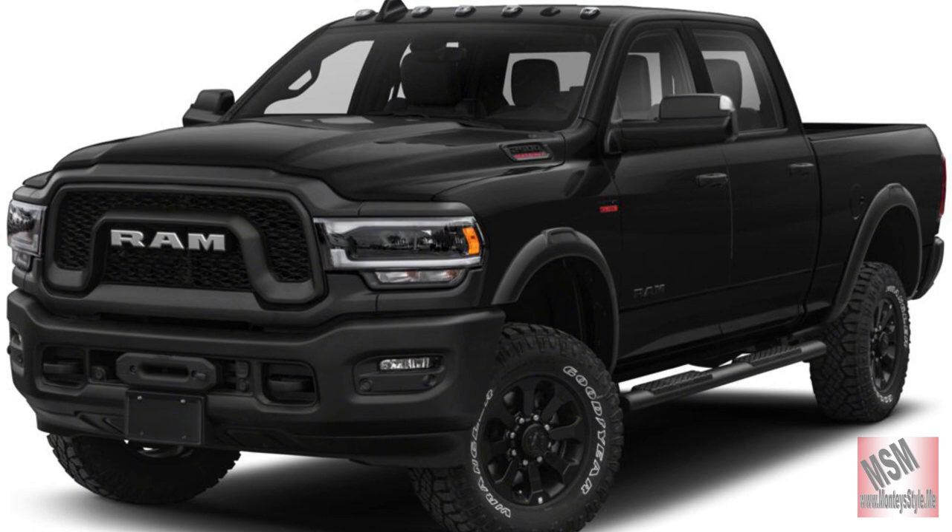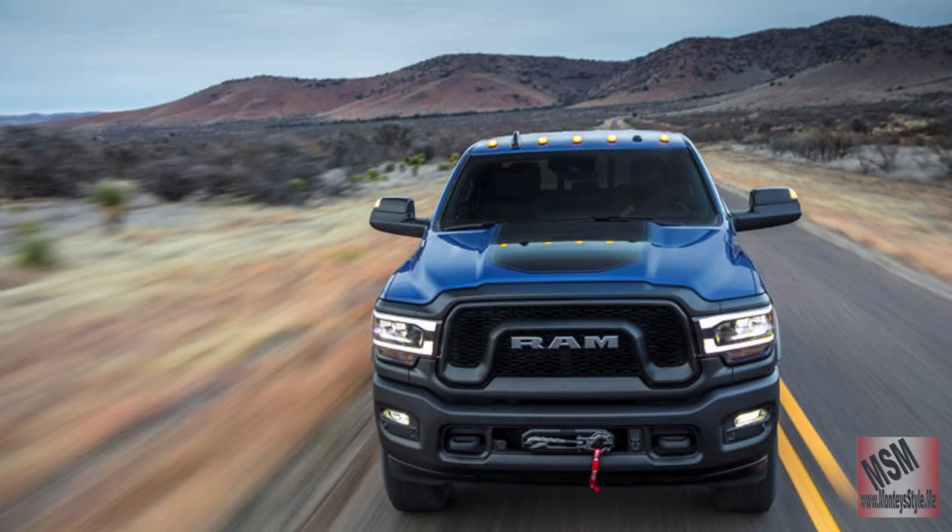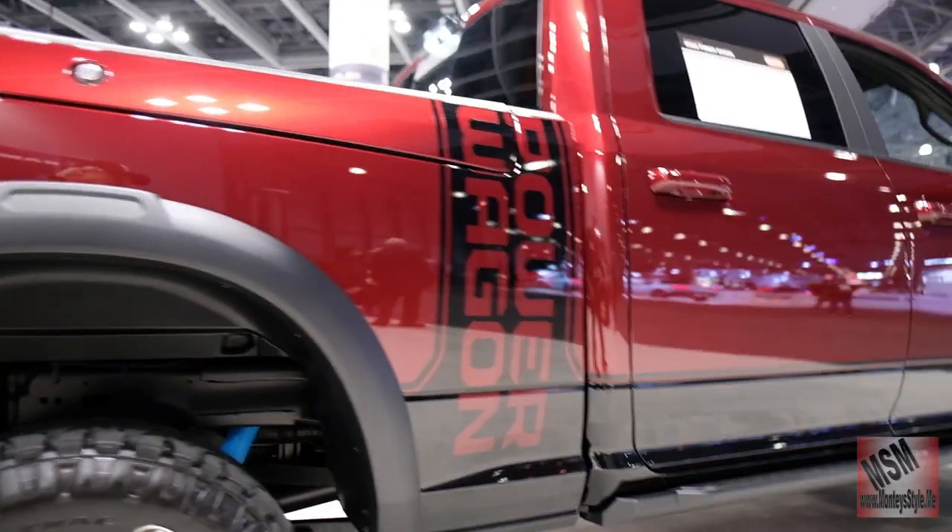Hi guys and welcome to Motorhead. We are at the truck display. We are doing the Dodge Ram — the Power Wagon.